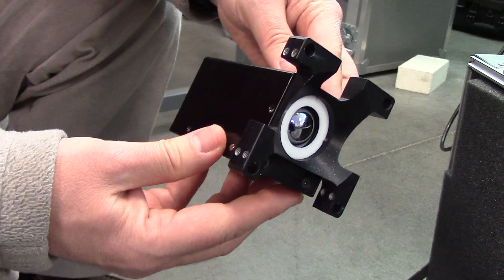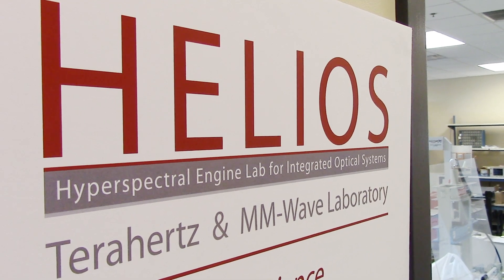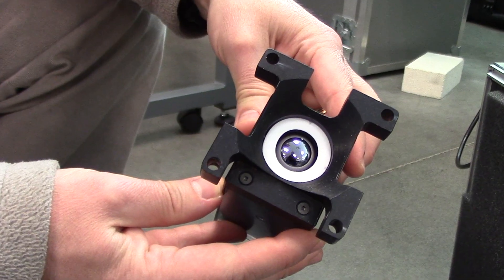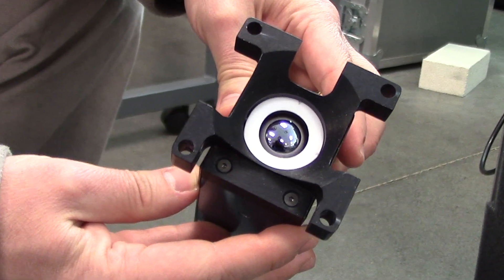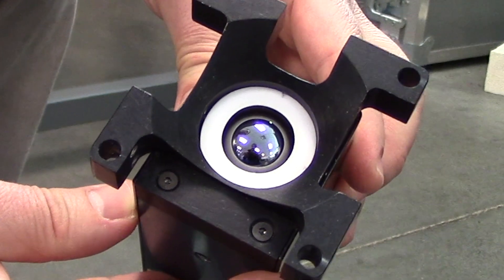This is a terahertz camera — the world's first terahertz camera. This is how Helios Lab came to be, with our research from five or six years ago, spinning out a business and attracting the state of Ohio's attention to support us.